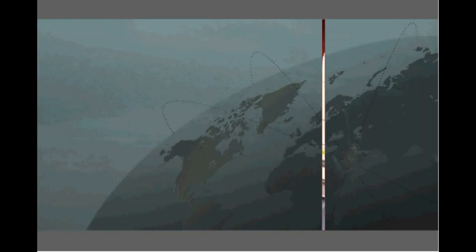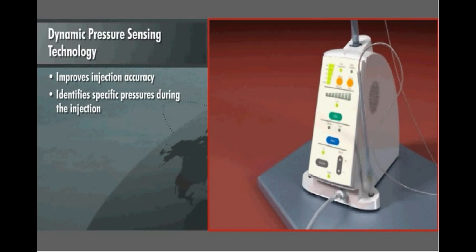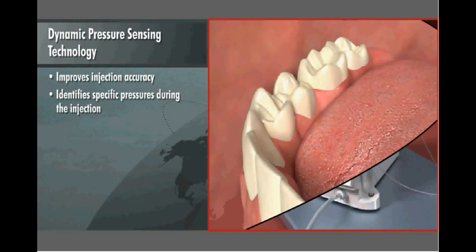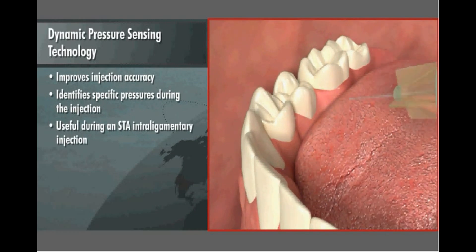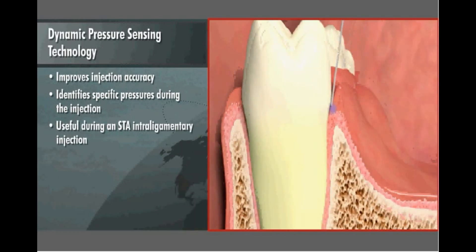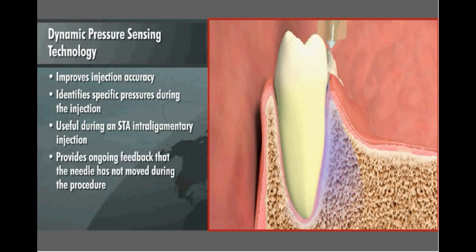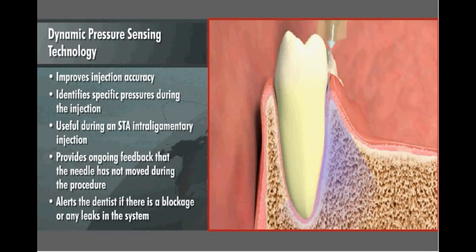The STA is the only anesthesia system to offer dynamic pressure sensing technology, which improves injection accuracy by identifying specific pressures during the injection. This is especially useful during an STA intraligamentary injection, where the STA guides the dentist to position the needle tip precisely to the periodontal ligament space. It also provides ongoing feedback that the needle has not moved during the procedure and alerts the dentist if there is a blockage or any leaks in the system.